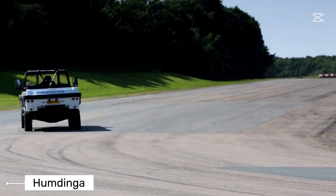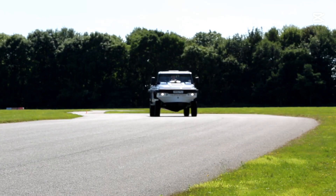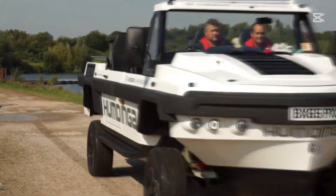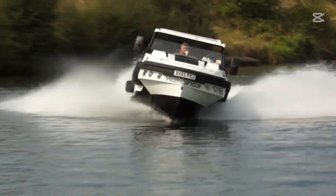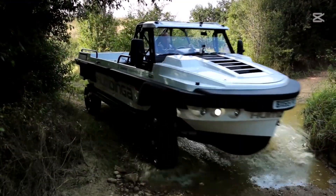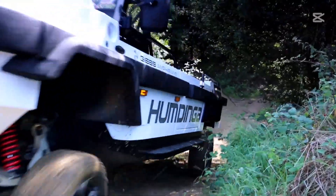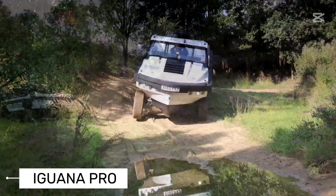Next up is the Humdinga, an absolute beast of an amphibious vehicle that laughs in the face of challenging terrain. This 20-foot marvel is a five-seater designed to access the most remote and hostile environments on the planet. Equipped with a powerful 350-bhp V8 engine, the Humdinga can blast across land at 160 kilometers per hour and slice through water at 65 kilometers per hour. Its all-wheel independent air suspension ensures a smooth ride, and with acceleration from 0 to 100 kilometers per hour in just 9.2 seconds, no terrain is unconquerable.